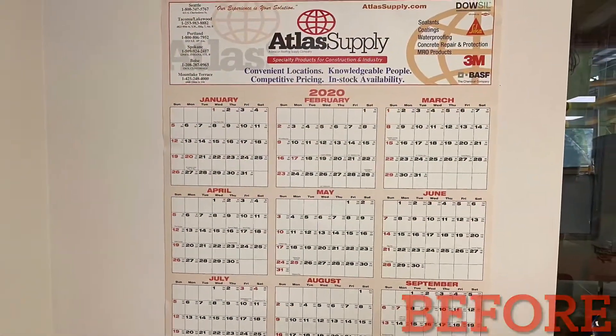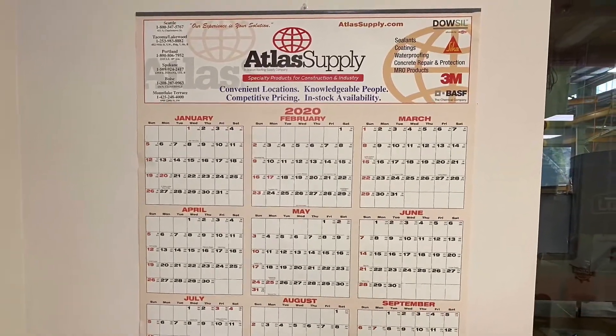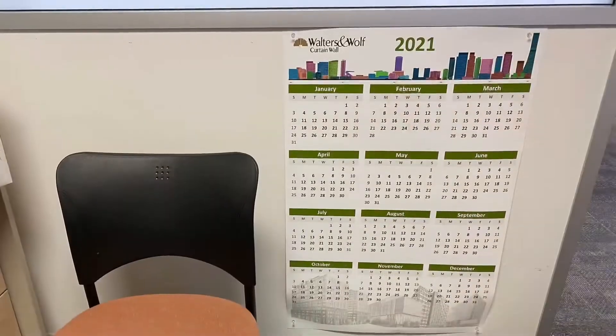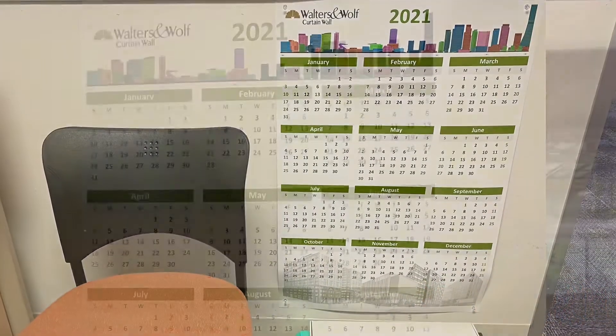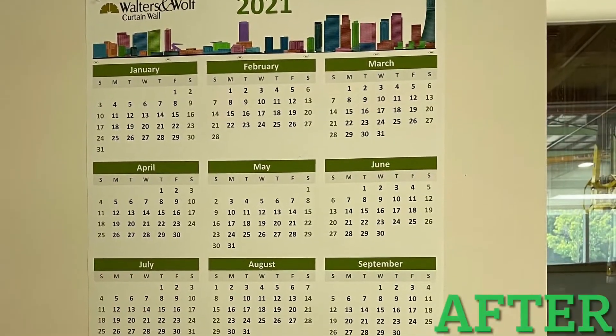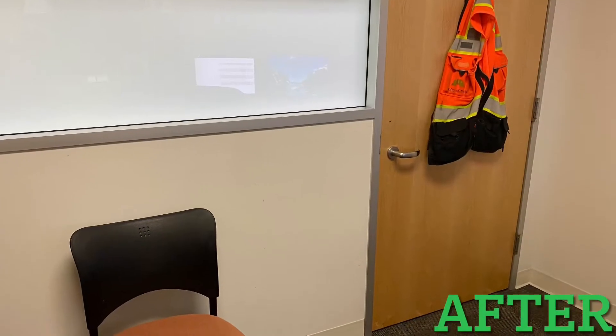It's August 2021, and I still have my 2020 calendar up behind my computer just out of pure laziness, while my 2021 calendar was behind my chair in a place that I never really looked. Now I threw away my old calendar and replaced it with the new, all while removing clutter on the wall behind me.